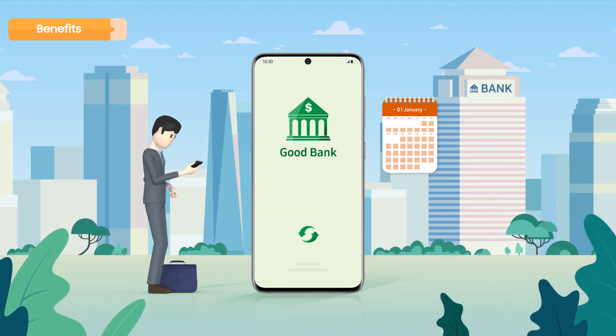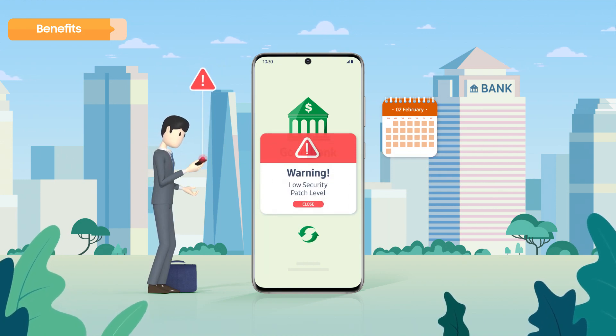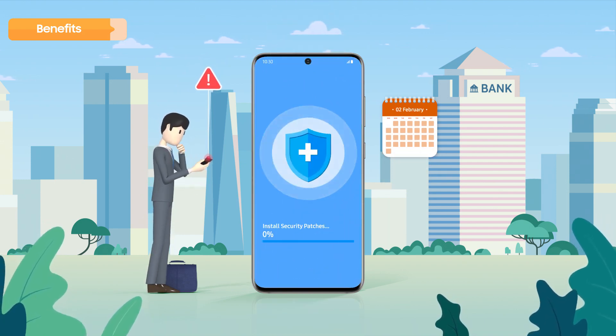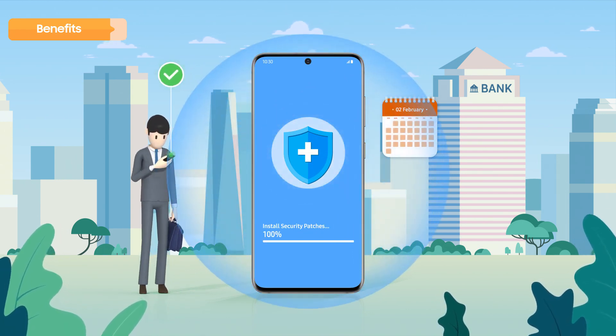Secondly, the Knox eFota solution lets IT admins push security patches on corporate devices, ensuring that all devices feature the highest level of security and meet the company's IT compliance regulations.